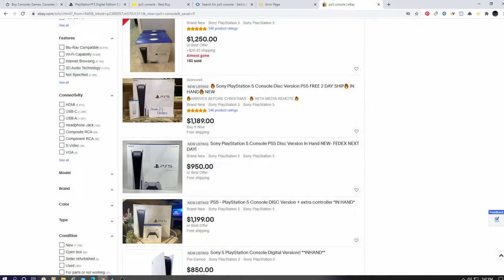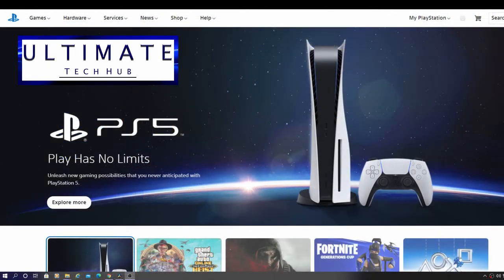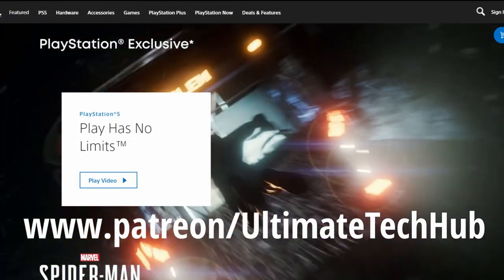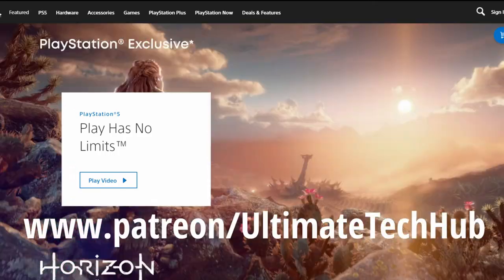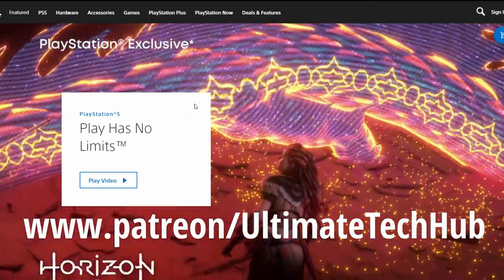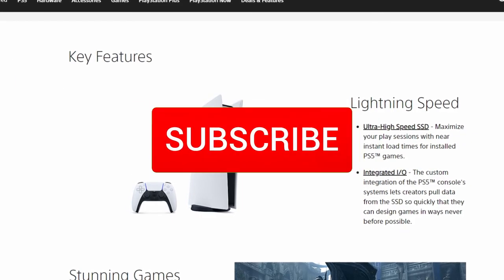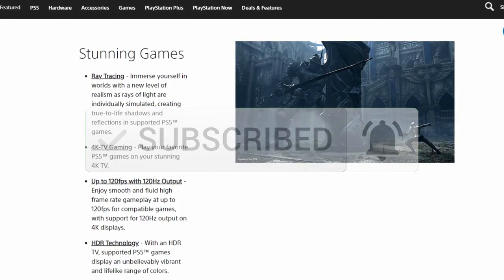As soon as you get a PS5, let me know in the comments below — be sure to mention where you bought it and what time of day. Also visit my Patreon page; we have memberships for as little as $2 a month, which helps keep this channel going. If you like these videos give a thumbs up, share it, and if you love it hit subscribe. Thanks for watching!